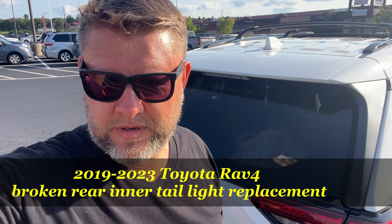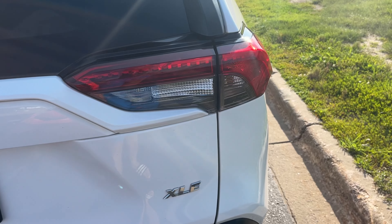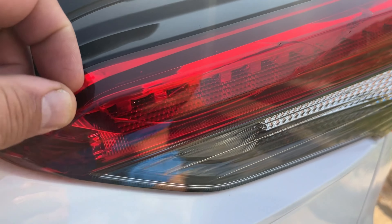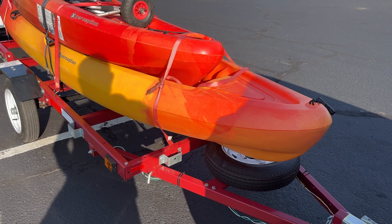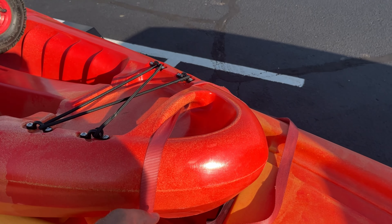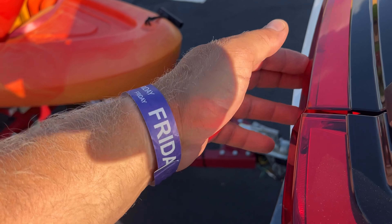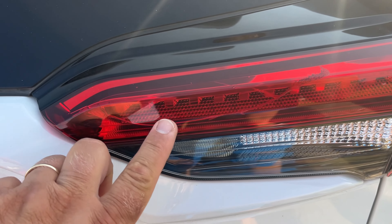Welcome back to Nazaretto's channel. I have an unpleasant thing that happened to my Toyota RAV4 — I cracked my tail light. As you see here, there's a nice crack that goes all the way here. I went kayaking and camping, and the kayak wasn't secured properly. It slid off when I braked and hit my tail light, and the crack spread to the left and right.